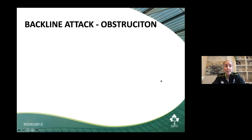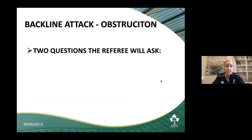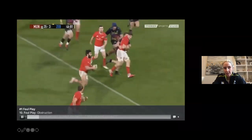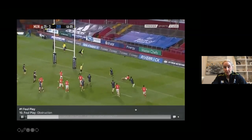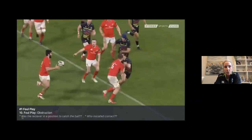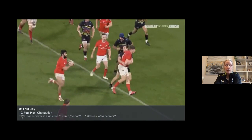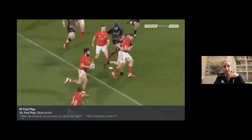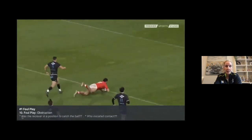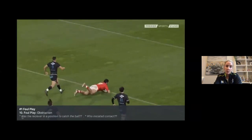On backline attack, the main thing referees look for is obstruction. There are two questions we ask: one, was the receiver in an onside position to receive the ball, or was he ahead of the ball carrier? And secondly, who initiated the contact? In this clip, focusing on number six red — in the replay you can see he was initially in an onside position to catch the ball, then is in front of the ball carrier. Question one: was he in a position to catch the ball — an onside position? Yes. He's now in front of the ball carrier. Who initiates the contact? Number six runs into the defender, preventing the tackle and creating a gap for the 12 to come through and score. This was reviewed and the try was disallowed.